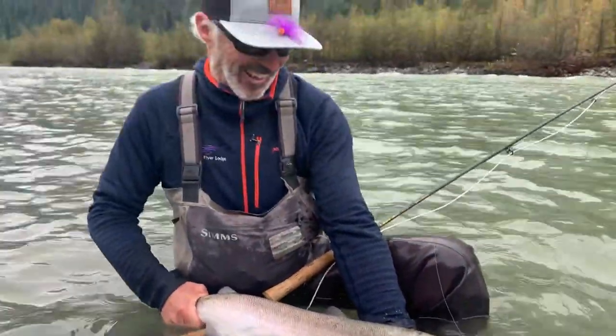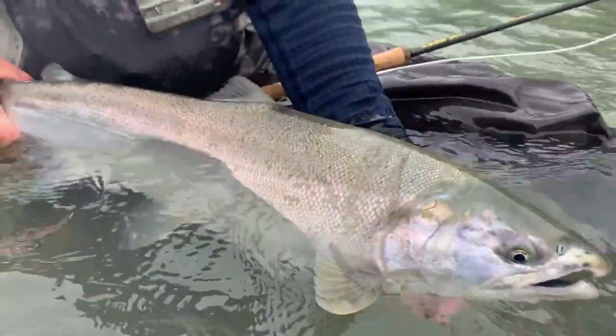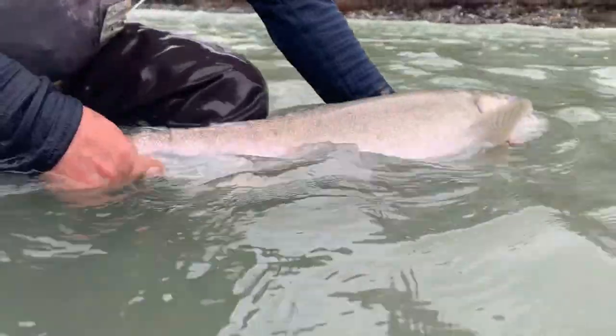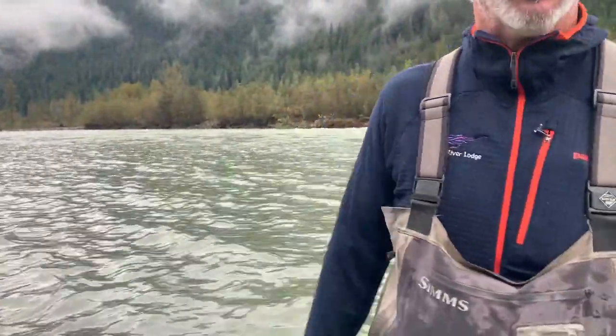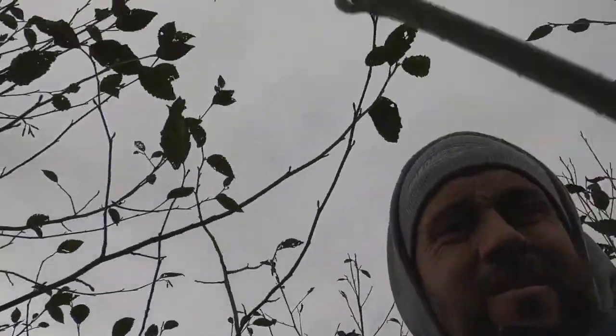That's a nice fish, bud! That's a slab, right? That's where the power comes from right there. They're all one-hitting it too — just like whoop! There's a couple of old ones.